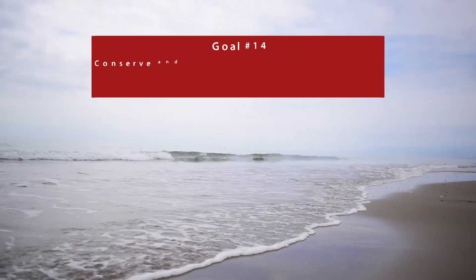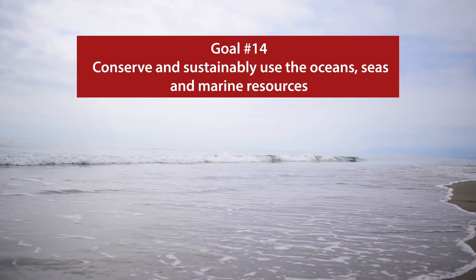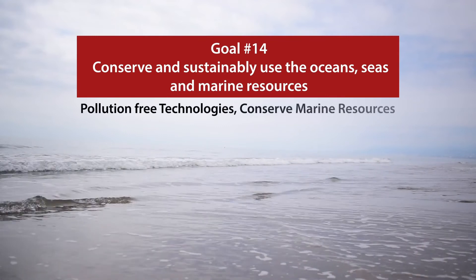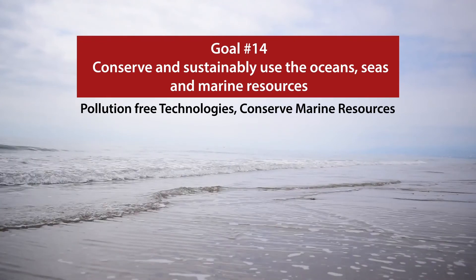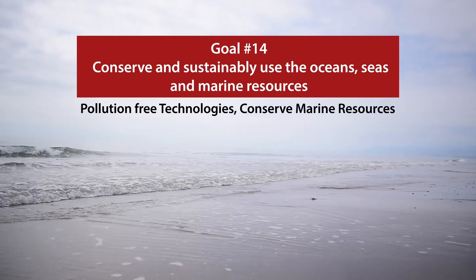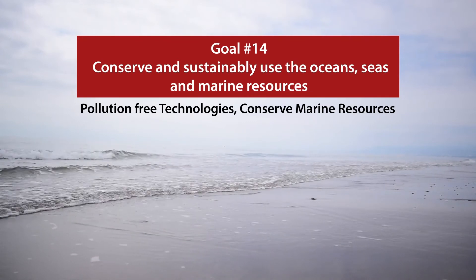Goal number 14 is to conserve and sustainably use the oceans, seas, and marine resources by practicing pollution-free technologies and those that help conserve marine resources. We should take but not exploit — as they say, there is enough for everyone's needs, but never enough for your greed.